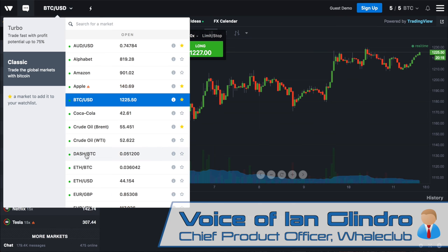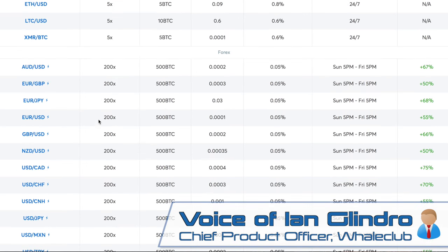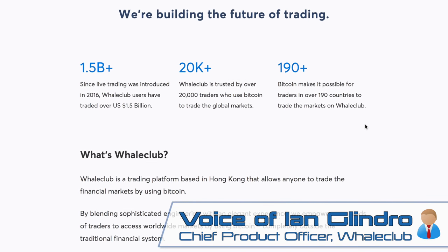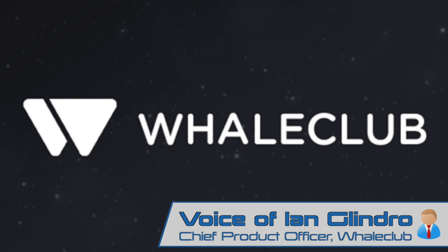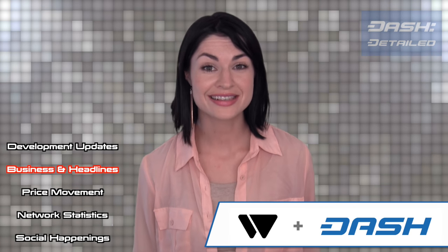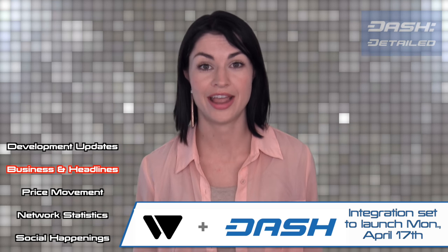The best way to think of this — it's pretty simple if you've ever used E-Trade or a similar broker with fiat or dollars. Whale Club is pretty similar, except instead of depositing fiat — dollars, euros, or pounds — you deposit digital currency. You deposit Bitcoin or Dash and you trade financial markets. You don't need an ID to get started, just an email, and you can get up and running in a few minutes. Dash will be only the second cryptocurrency after Bitcoin to be added as a base trading pair to Whale Club, and the integration is set to launch this coming Monday, April 17th.